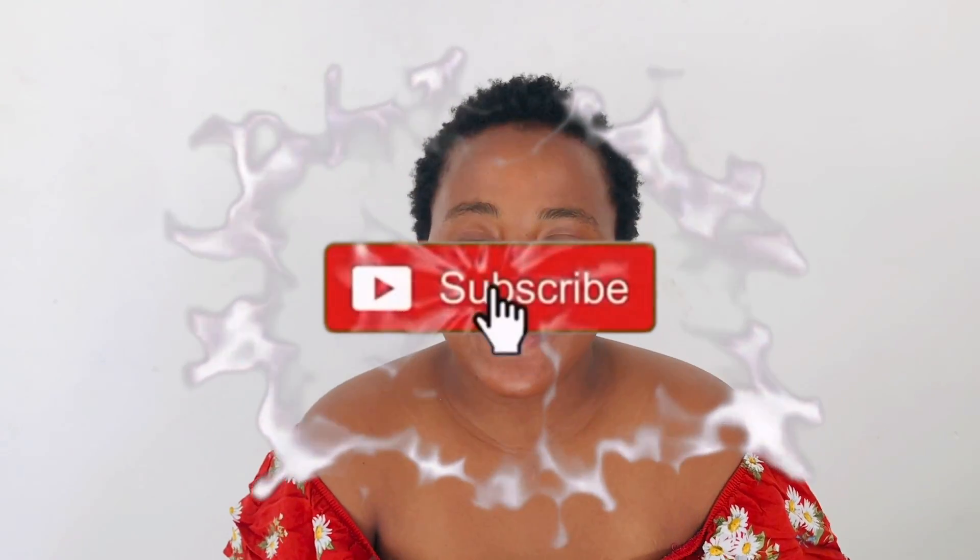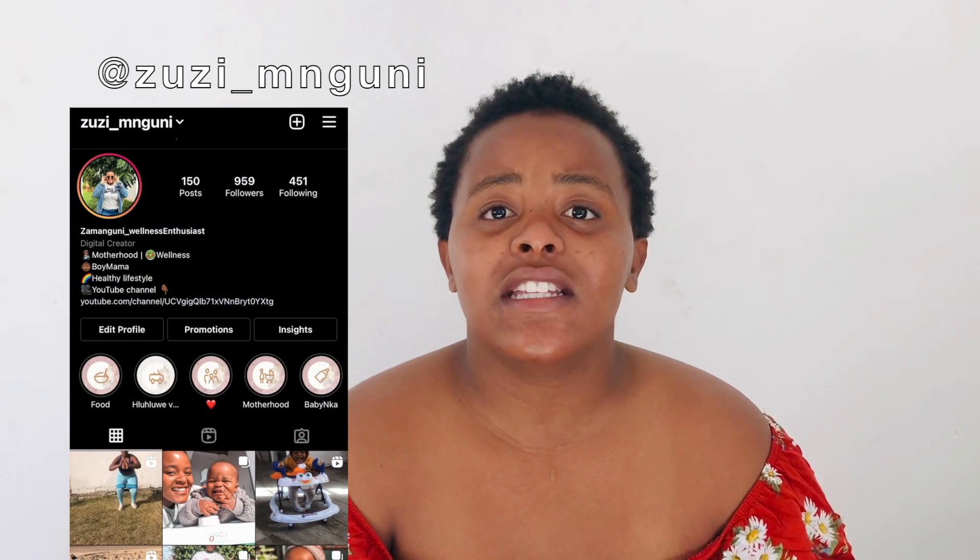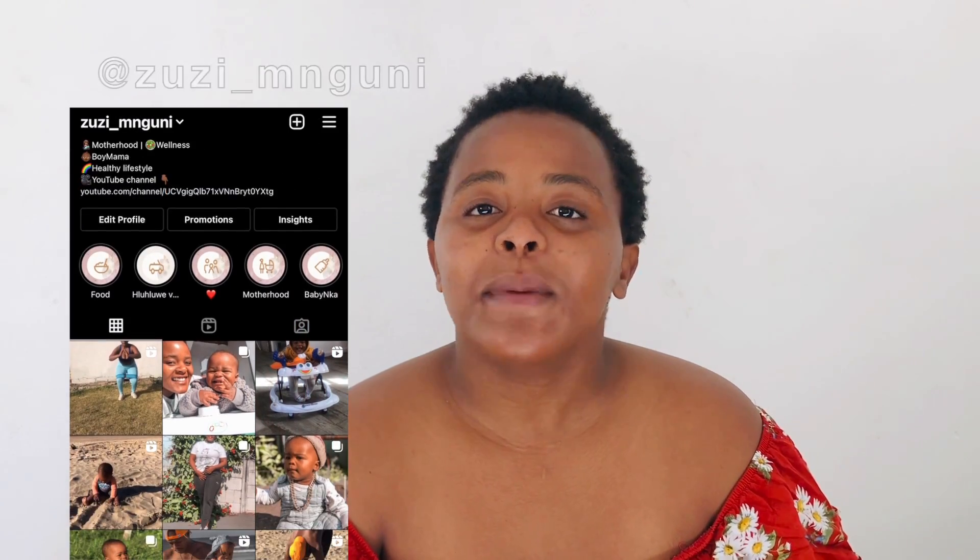Hey guys, welcome back to my channel and welcome to all my new subscribers. My name is Zama. I do motherhood videos where I share tips and tricks on babies and everything that helped me throughout my journey, and I also do vlogs and lifestyle. So today's video, as you can see by the title, I'm going to be talking about what it really costs to have a baby in South Africa in 2021.